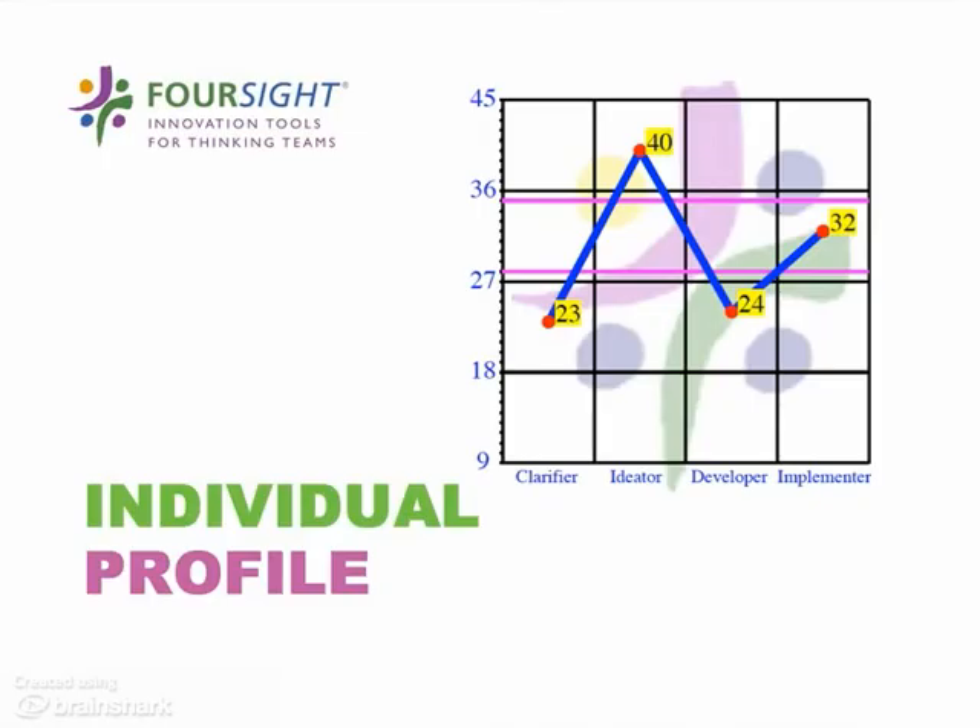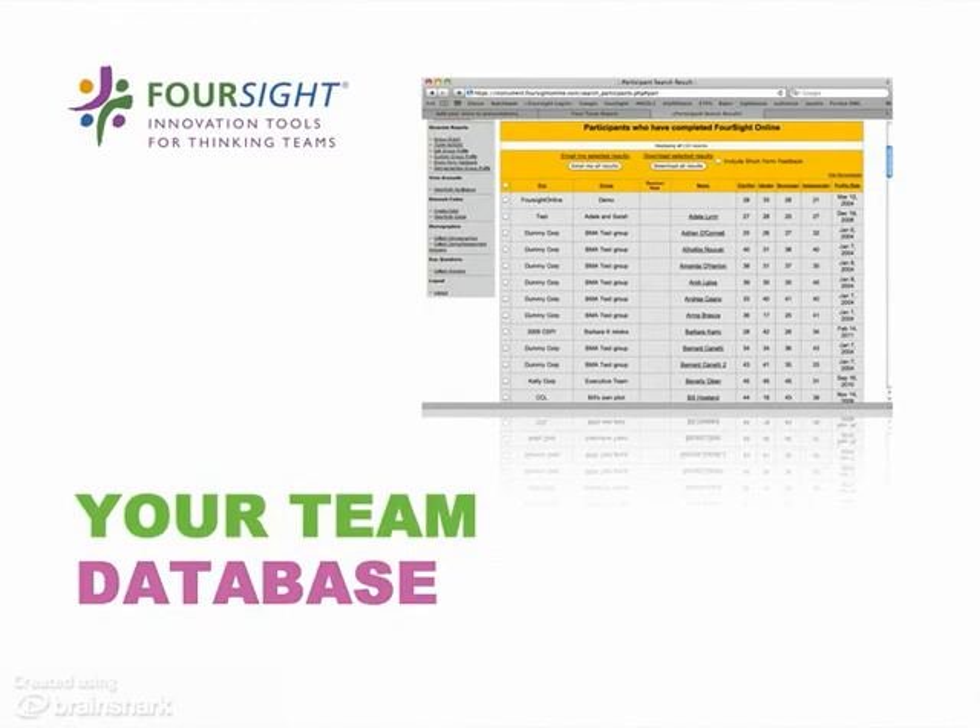Here's how it works. First, everybody takes Foresight — your thinking profile — the online assessment. Then we upgrade those results to premium, and they all show up in your team database. From there, you can build your dream team, mixing and matching up to 30 individuals, take a look at their problem-solving profile, and analyze possible team combinations before you make a formal team assignment.